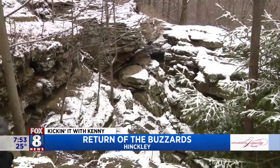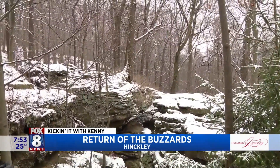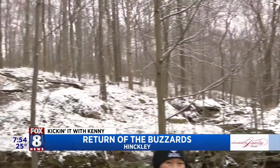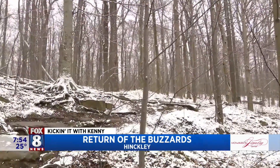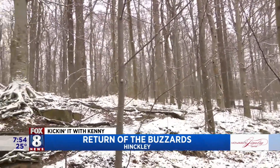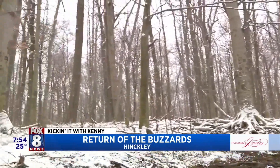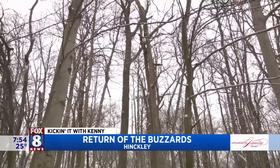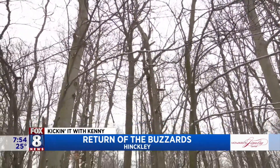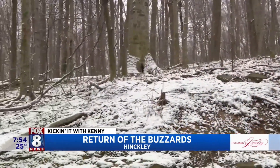Whip's Ledges has a great trail — it's about a mile long. It loops around the ledges and you'll get great views of the rocks. You can see a lot of birds in the springtime. Hinkley has some of the best spring wildflowers in Cleveland Metro Parks. So not only is the turkey vulture a sign of spring, but so are those spring wildflowers that you can only see in Hinkley.